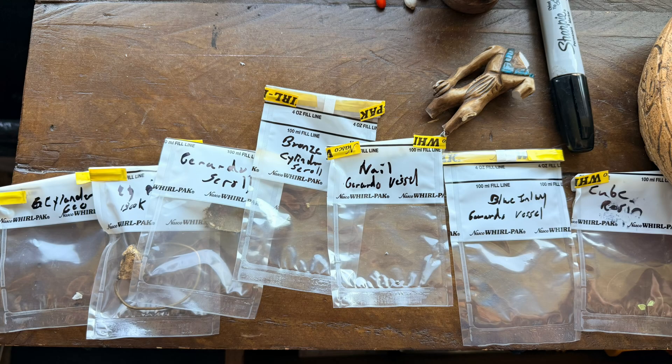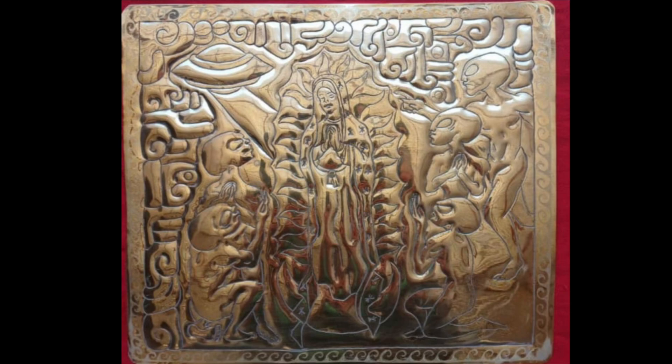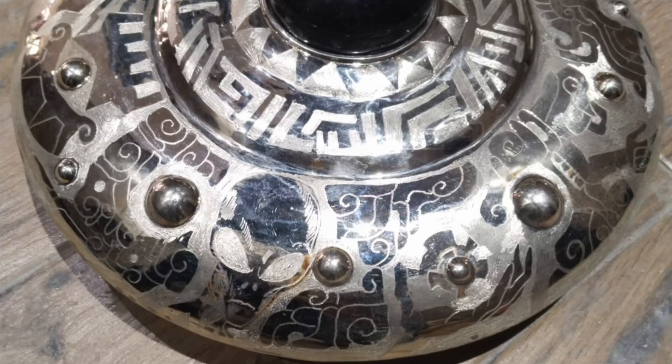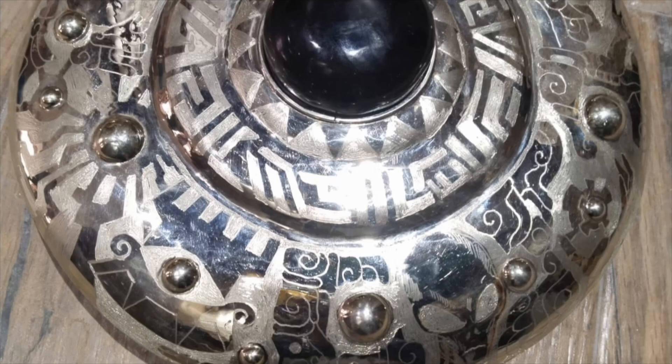...these are things that with the pieces we've studied, it almost looks as if they do it wet. Oftentimes it's so smooth and buttery you don't see those types of tooling marks. There is some—especially in the Acámbaro pieces—some traces of tooling marks, but nothing like you see here.